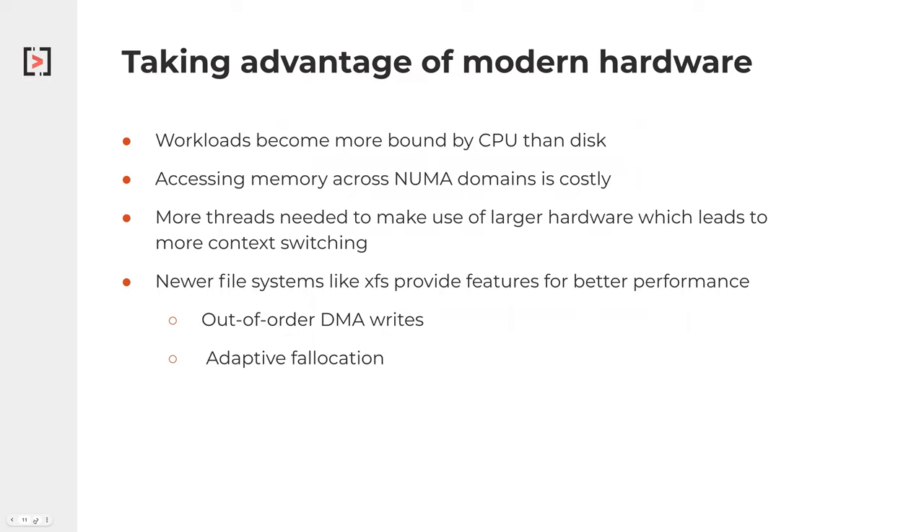So what does it mean to take advantage of this modern hardware? What we've seen in building these distributed type systems is that workloads are becoming much more bound by CPU than disk. We can have millions of IOPS and dramatically better networking, but what hasn't really improved dramatically is the speed of a processor or a single core itself. We don't have 12 gigahertz processors, but what we do have is 32-core, 64-core, upwards of 200-core machines. We've become much more bound on CPU and focused on parallelizing processes versus really focused on the fast single process.